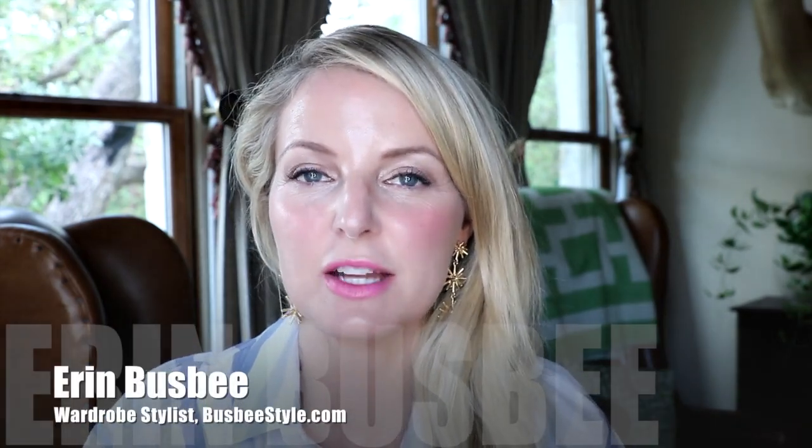Hi ladies, it's Erin and welcome back to my channel. For those of you who are new, I do upload new videos every Wednesday, sometimes Friday, so be sure to subscribe so you don't miss out on notifications or anything new.